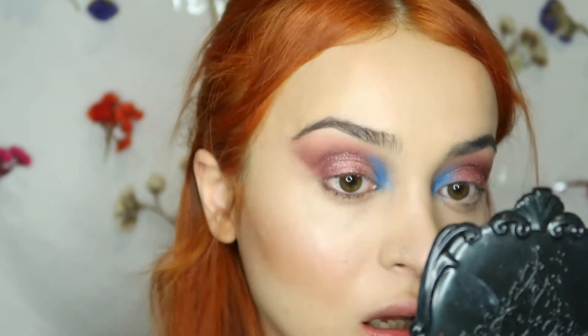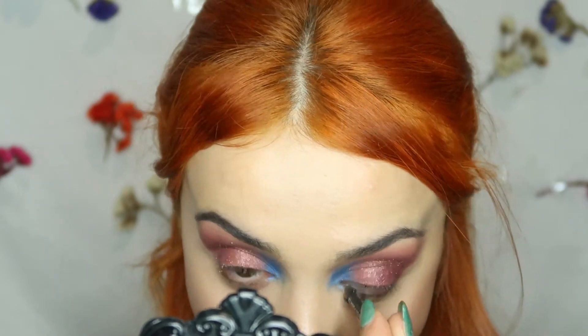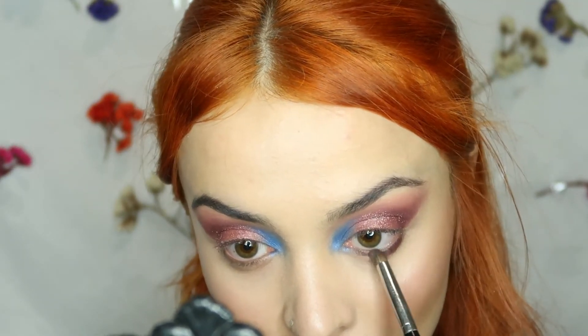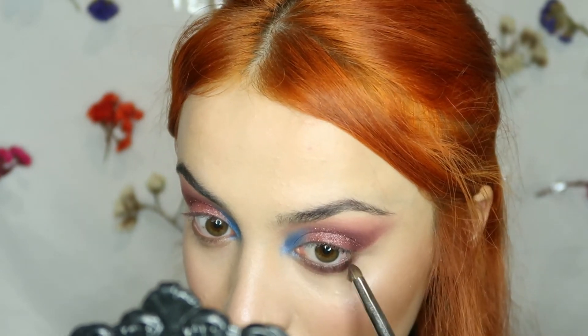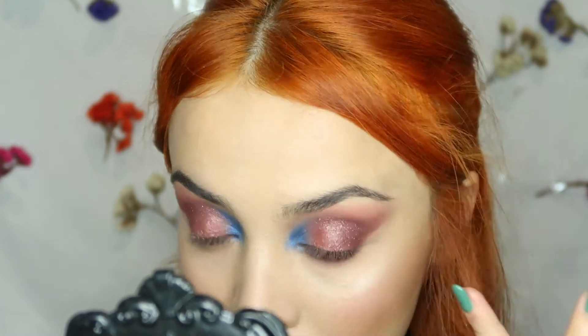Then I'm taking a black eye pencil and putting it in my waterline, and then taking a pencil brush I'm applying that Bordeaux shade on my bottom lashes and blending it.